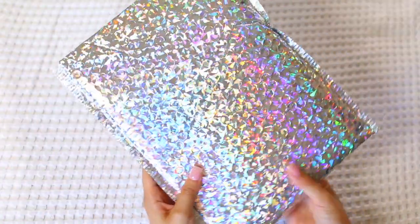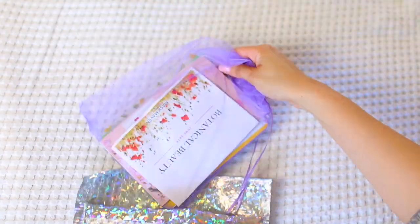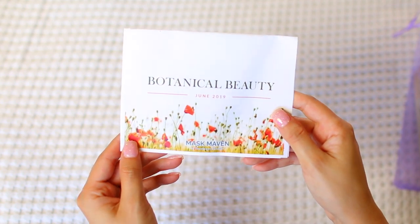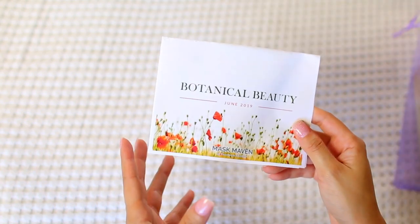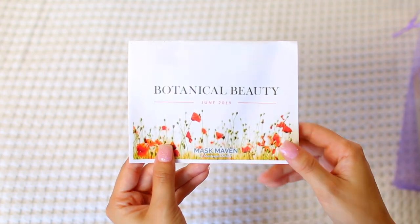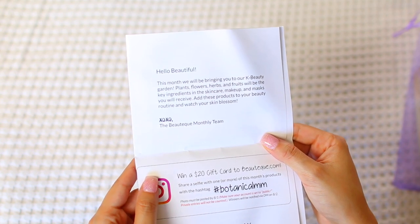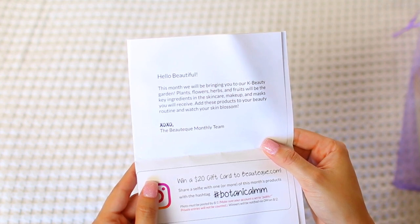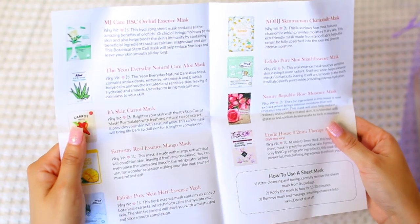As always, I'll be hopping into the mask maven bag first. The theme for June was botanical beauty. The insert reads: 'Hello beautiful, this month we will be bringing you to our K-beauty garden. Plants, flowers, herbs, and fruits will be the key ingredients in the skincare, makeup, and masks you will receive. Add these products to your beauty routine and watch your skin blossom.'